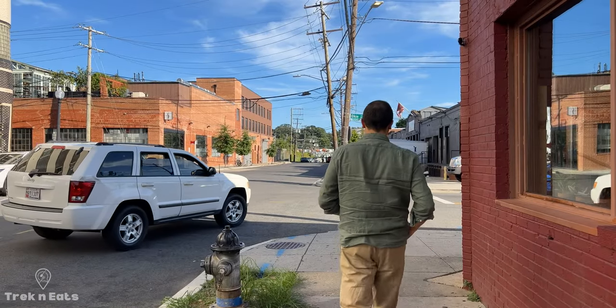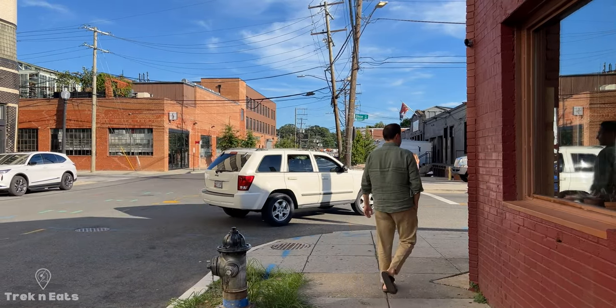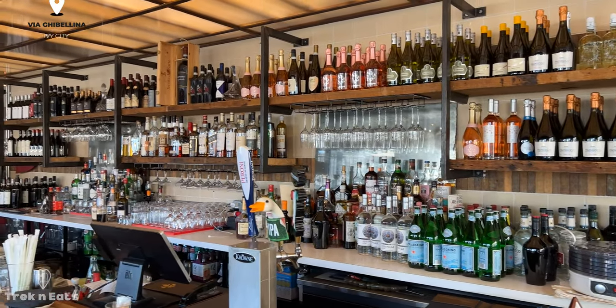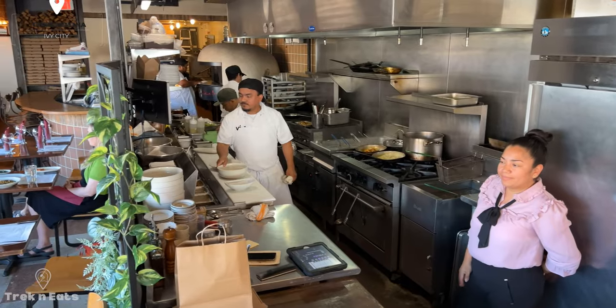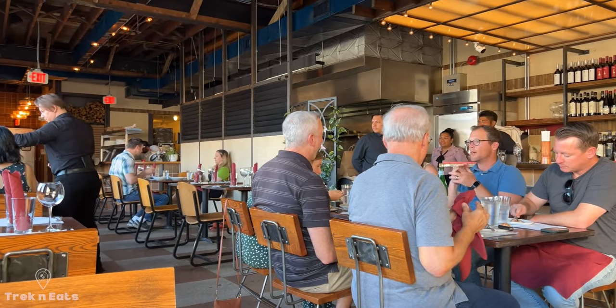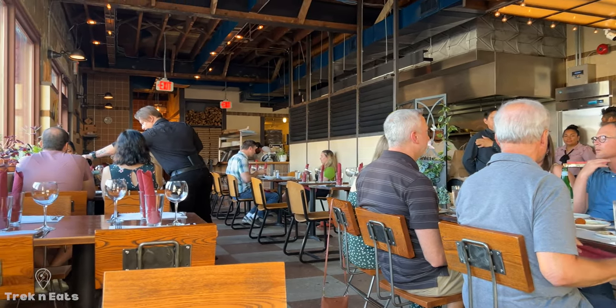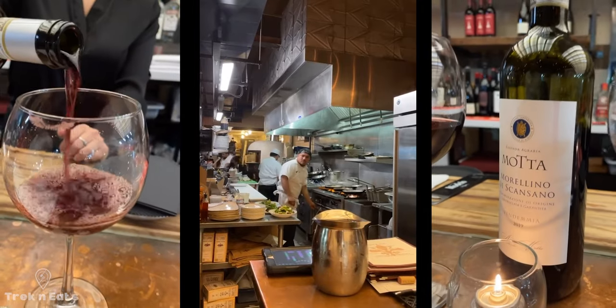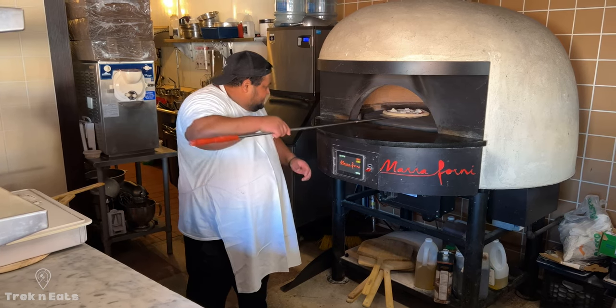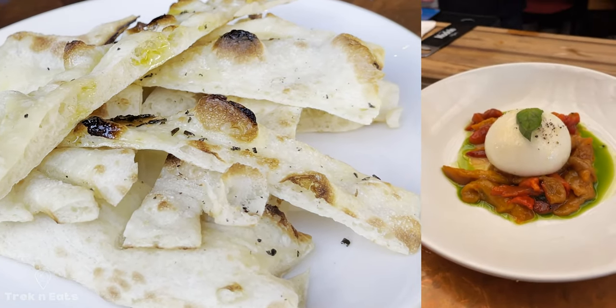Another restaurant we like is Biagi Bellina. It's very authentic and is a well-kept secret restaurant in the Ivy City area. Biagi Bellina is a cozy restaurant and we eat there a lot when we crave some good Italian food. They have a nice selection of Italian wines and Italian-influenced cocktails, but the star is the food.